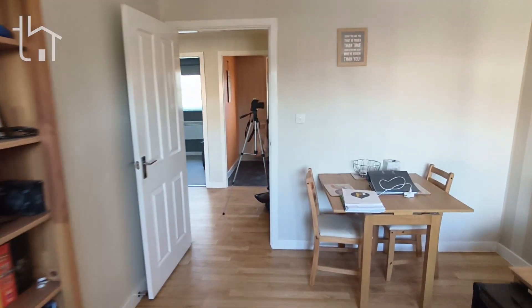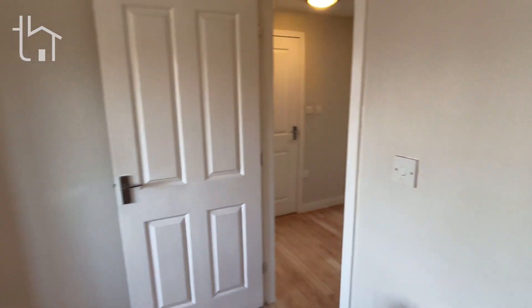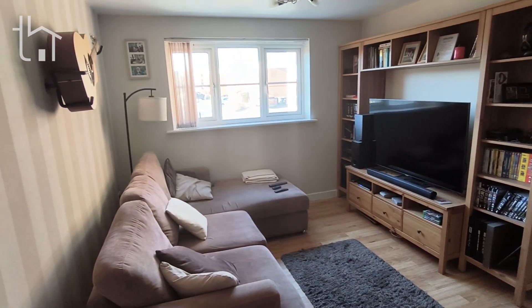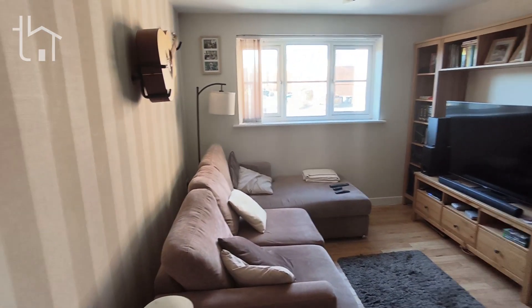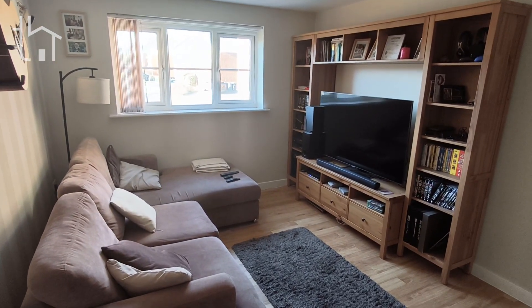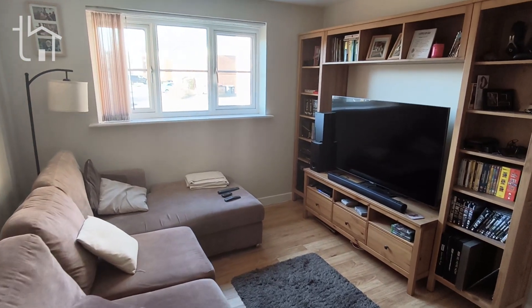That is pretty much the whole of the apartment. If you have any more questions, please do not hesitate to ask — I'll be glad to help. If you want to come and have a look at the flat in person, let us know and we can show you whenever you like. Nice talking to you, see you again soon, bye!